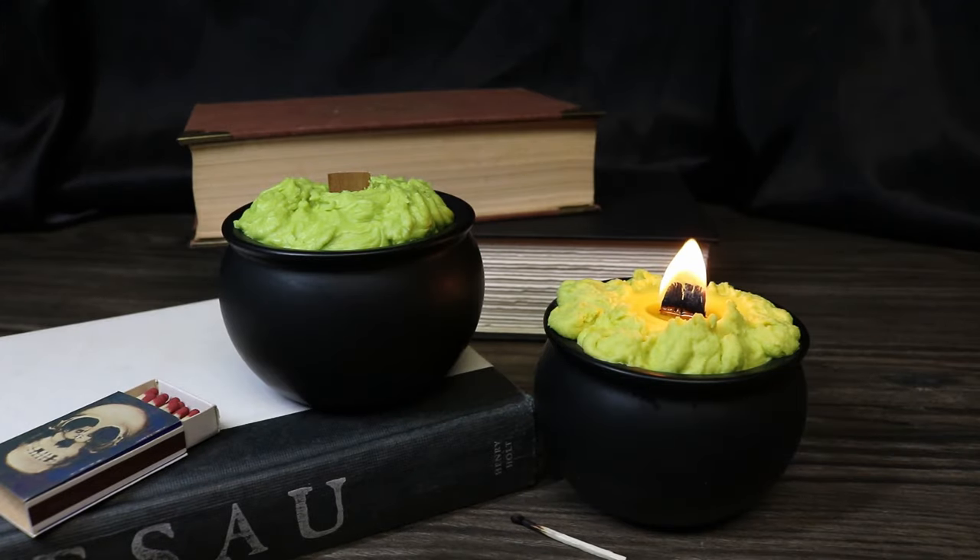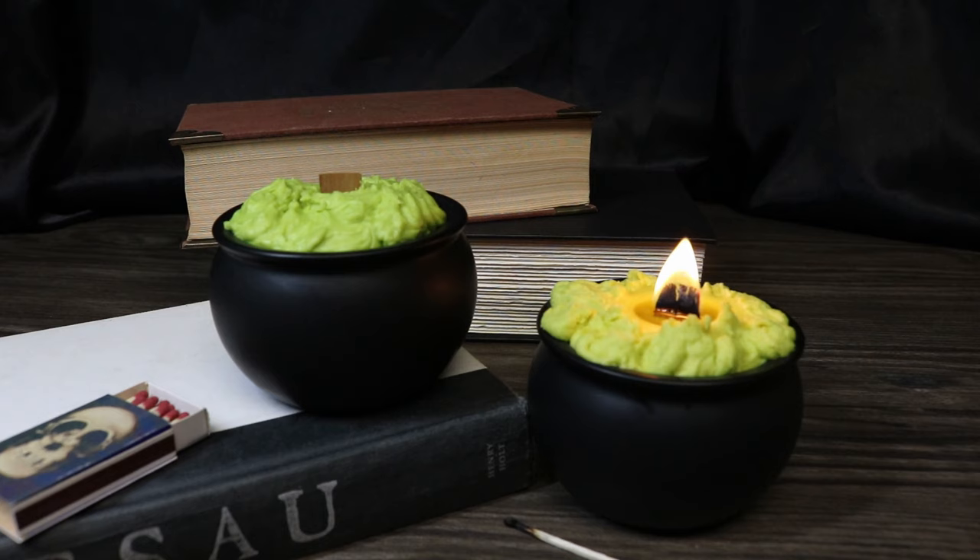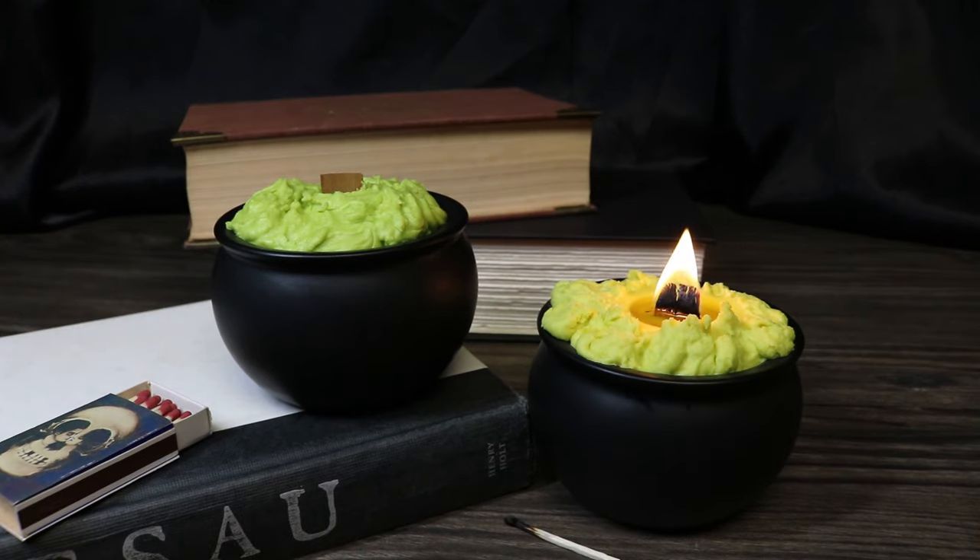The next item I've added to my Etsy store are my bubbling cauldron candles. These are scented with a crisp apple smell and have a wood wick, which gives a really great crackly sound as it burns. They come in a heat-resistant porcelain cauldron, so you can reuse the cauldron for something else after the candle burns down. In the meantime, it gives a really great effect with the bubbling brew inside the cauldron while it burns. These retail for $20.